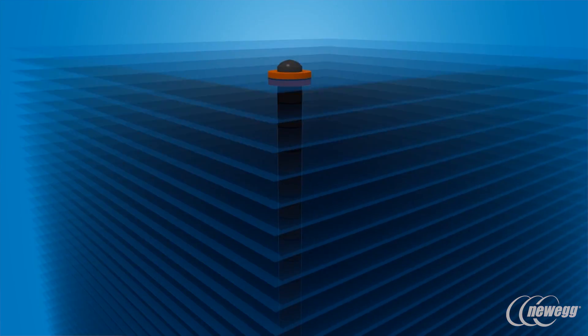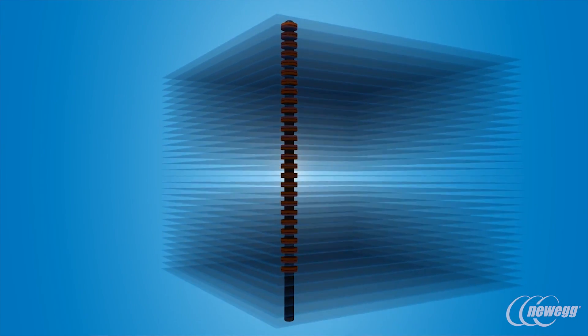The 64-layer 3D NAND is produced by Intel in partnership with Micron. It's architected from the ground up, which enables you to get that last bit of performance from the SATA drive.